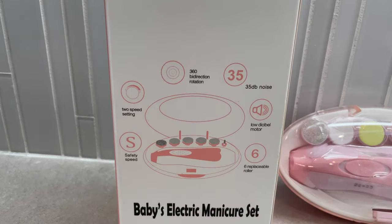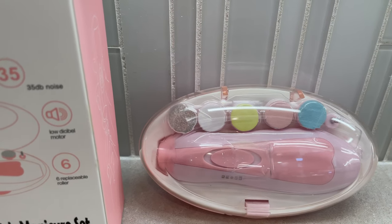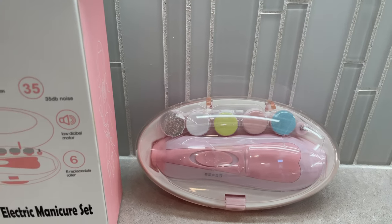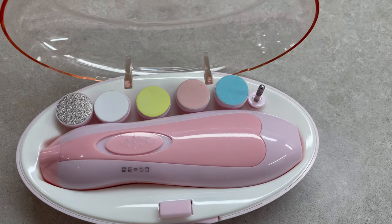Next is this baby nail file kit, which I absolutely love. It comes with a bunch of differently colored files for a battery-operated device, and the files correspond to baby's age — for the newborn stage you use the yellow one. There's even a file for mom included. This is really affordable and was an absolute game changer.